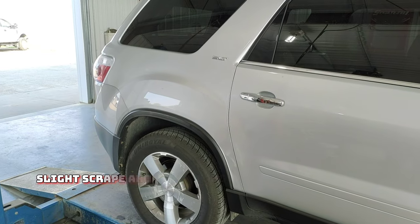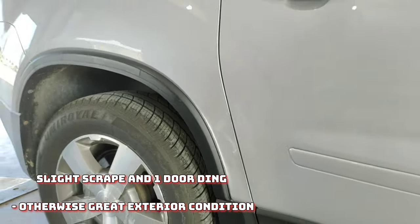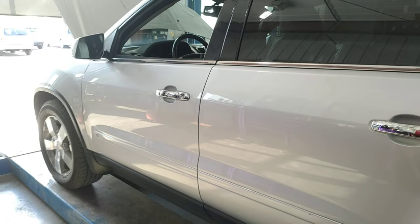This car is very nice. Now, on the side, you do have a slight scrape on the rear quarter panel — you can't see it from about five or six feet away. And then there is one door ding on the driver's side door that's very minor. Again, hard to see once you're not up close.